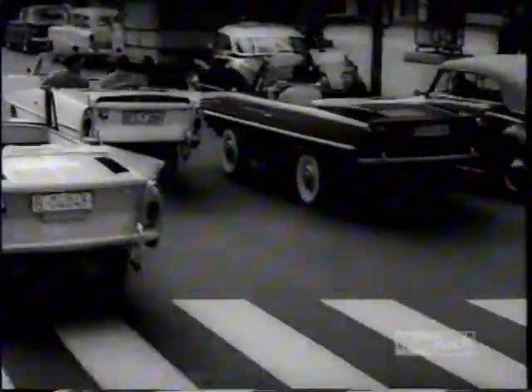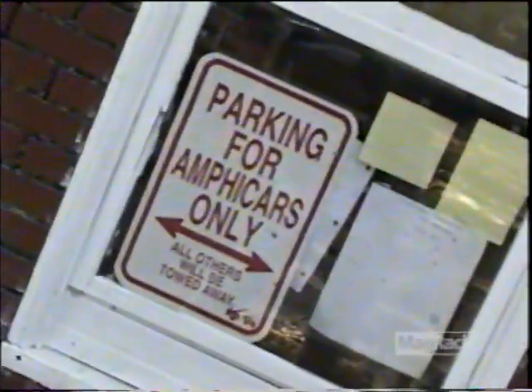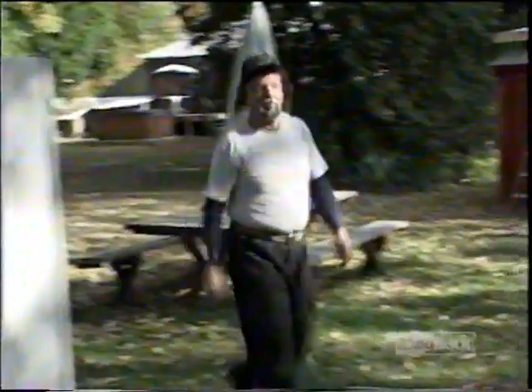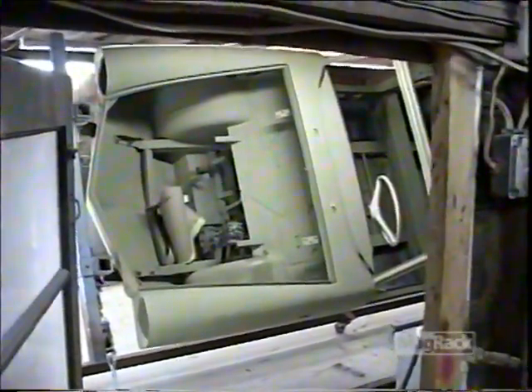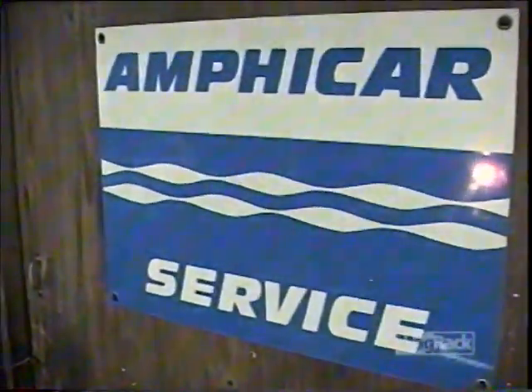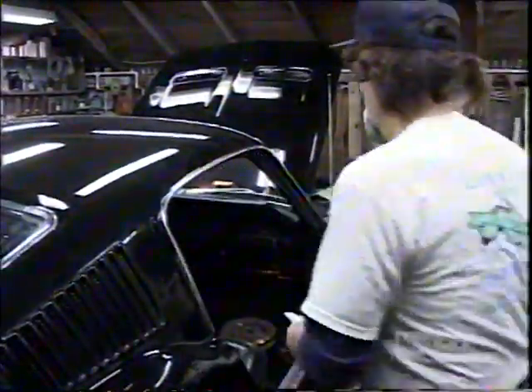The Amphicar wasn't exactly a raging success, and its factories have long gone quiet. But today, a devoted group of Amphicar loyalists keep the machines alive. Chief among them is amphibious enthusiast Billy Six. Billy, a one-time drag racer, has a car restoration business in the Pine Barrens of Southern New Jersey. Billy can fix about anything on four wheels, but his passion is fixing and driving Amphicars. Billy isn't alone in his crusade.